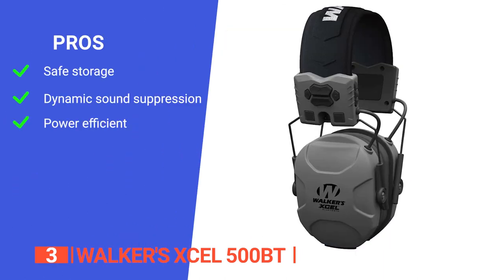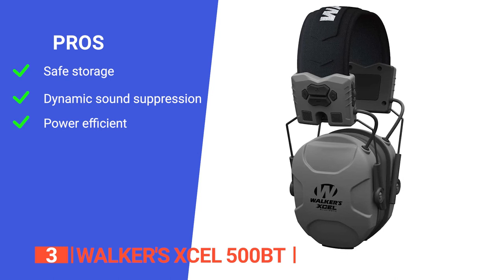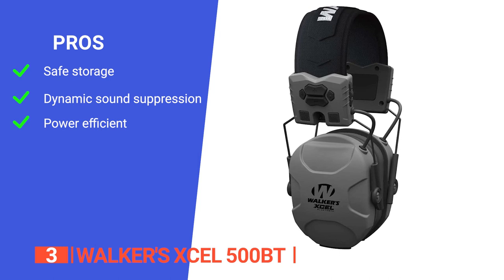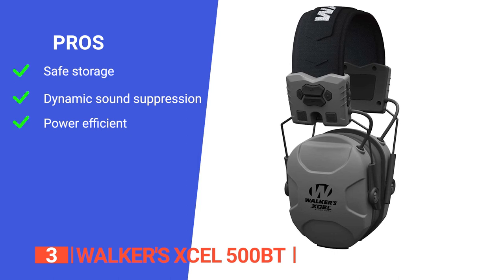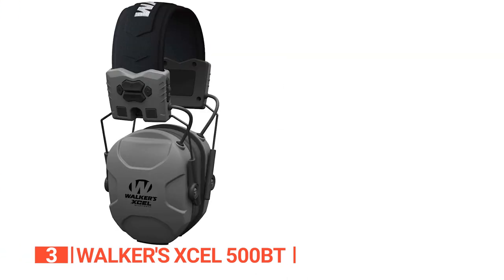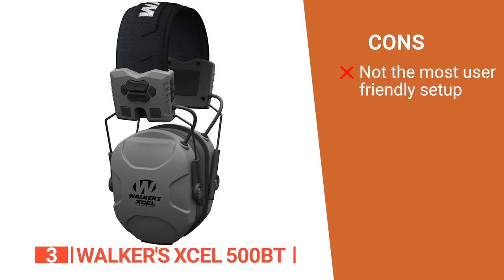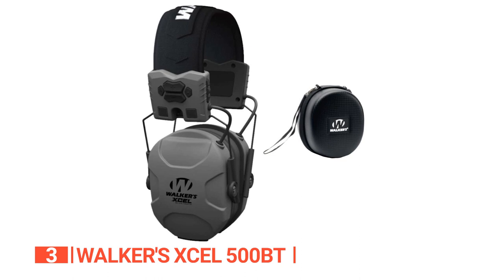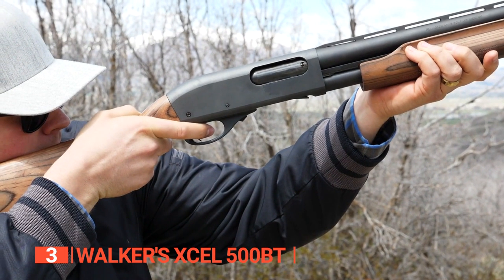Its pros are: it can be stored in a magnetically secured manner and thus cannot be lost so easily; it features dynamic sound suppression which automatically adjusts compression time according to noise level intensity; and it comes with programmable auto shutoff, so forgetting to turn the muffs off and accidentally running down batteries is a thing of the past. However, it is quite difficult to pair with Bluetooth and open the battery compartment, which is a bit annoying. The Walkers XL 500BT hearing protectors are a well-designed set for safe shooting, perfect for both beginners and experts.